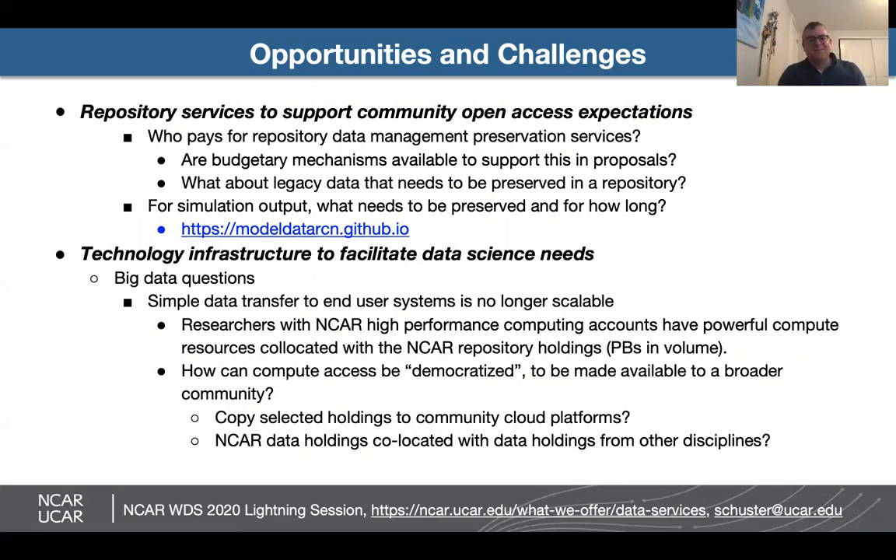Finally, for big data, simple data transfer to end-user systems is no longer scalable. Researchers at NCAR are lucky because they have high performance computing co-located with that data, which can be petabytes in volume across NCAR repositories. One question we're looking at is how can we democratize compute access to the NCAR repository holdings.